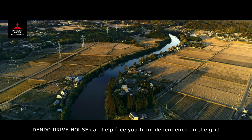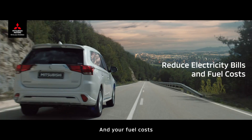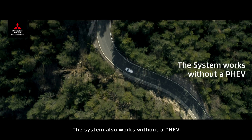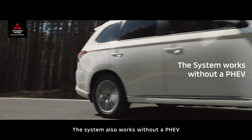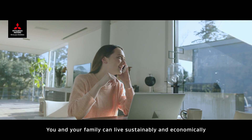Dendo Drive House can help free you from dependence on the grid, allowing you to reduce both your electric bill and your fuel costs. The system also works without a PHEV. With Dendo Drive House, you and your family can live sustainably and economically.